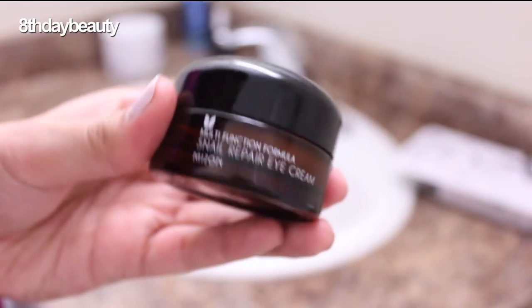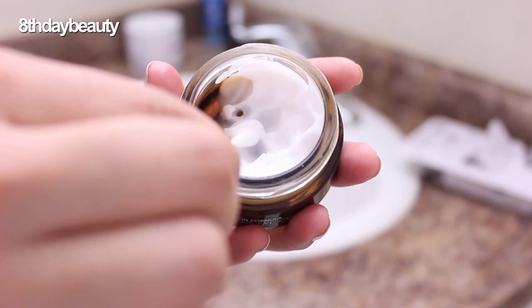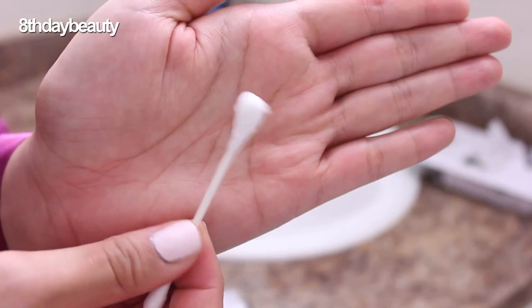For the last step, I use the Maison snail repair eye cream. I scoop out a pea-sized amount with a q-tip and apply it under my eyes, my mouth, and my forehead. This eye cream contains a bunch of star ingredients like 80% snail mucin, meadowfoam seed oil, and niacinamide. I've been using it for about three or four months — while it's great for hydration, I haven't seen a reduction in fine lines, so I will not be repurchasing. I like to use my ring finger to work the product around my eyes because it's the gentlest of all fingers.